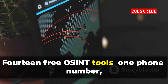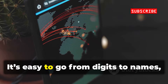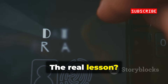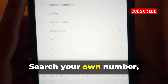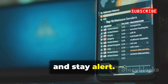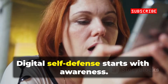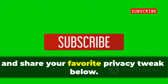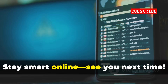14 free OSINT tools, one phone number, endless clues. It's easy to go from digits to names, locations, and profiles. The real lesson? Use this knowledge to protect yourself, not pry into others. Search your own number, tighten your privacy settings, and stay alert. The same tools that reveal info can help you lock it down. Digital self-defense starts with awareness. If you learned something, subscribe and share your favorite privacy tweak below. Stay smart online — see you next time.